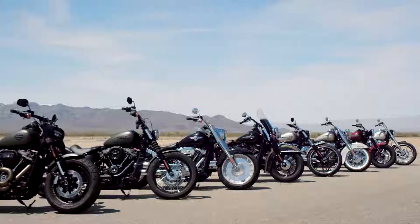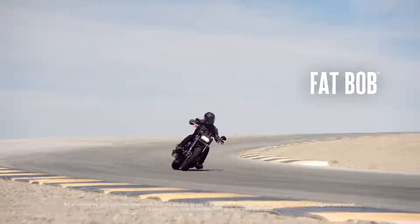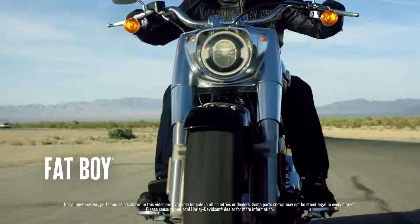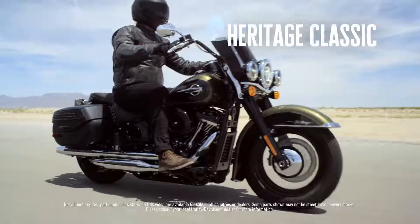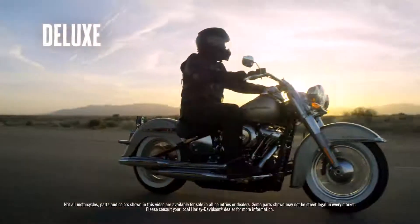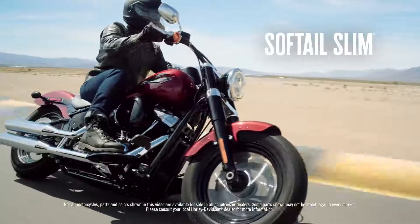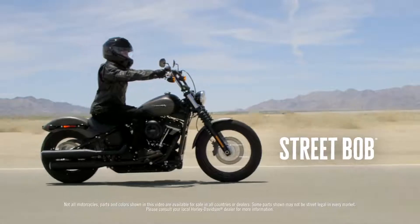There are eight models in the lineup. Each model has a defined personality — it's about fit and it's about attitude, and each has their own unique feel. It will be different for each customer; they'll find the bike that they'll fall in love with. These are game-changing motorcycles. Everything about these motorcycles is an improvement over what our current bikes are. People's minds are blown.